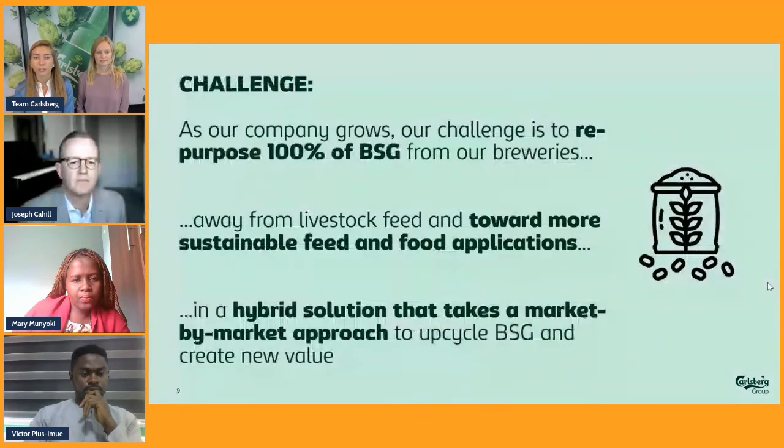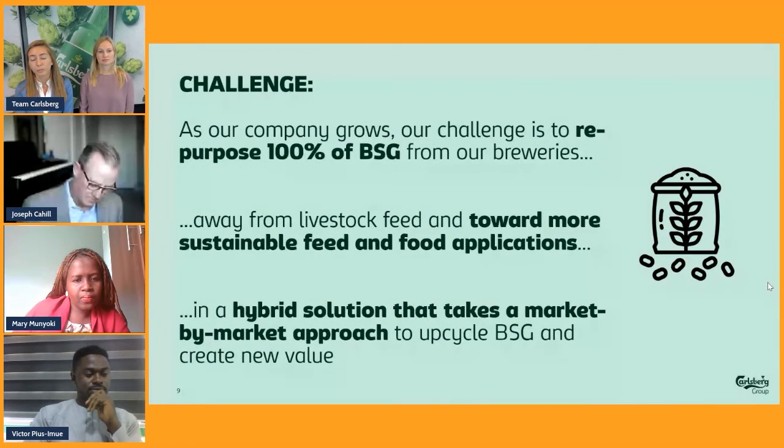We also sharpened our challenge to the following: we want to repurpose 100% of BSG from our breweries away from livestock feed toward more sustainable feed and food applications, in a hybrid solution that takes a market-by-market approach. This is important because we recognize that not every application will be equally relevant and positively impactful in each market.